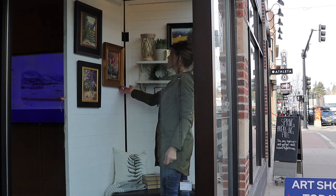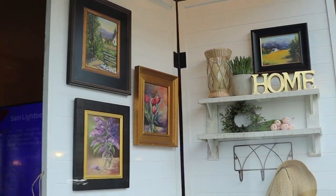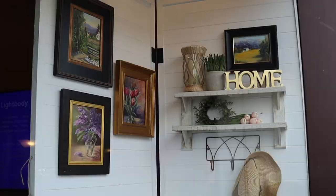I was happy to hear that after I had styled the windows, one of her pieces that was hung here had sold.